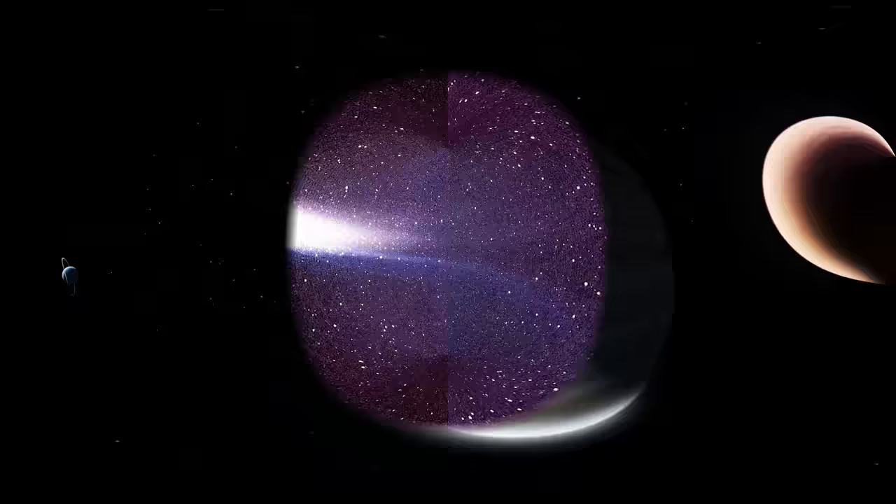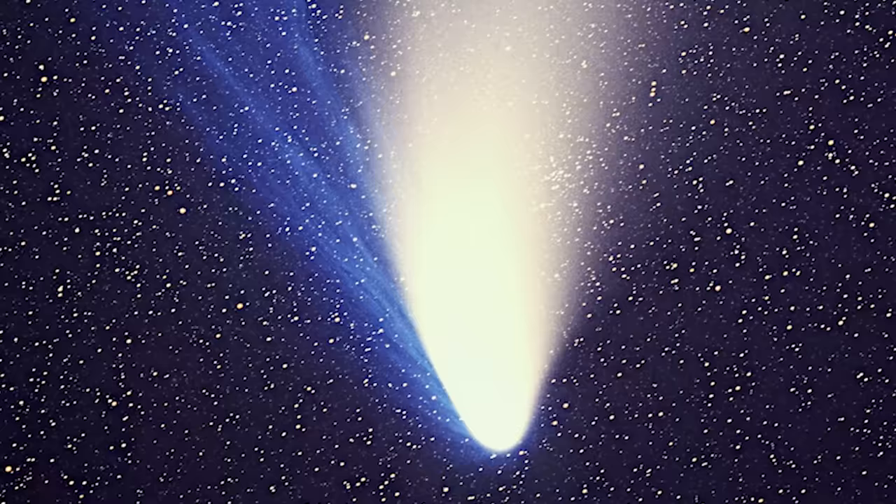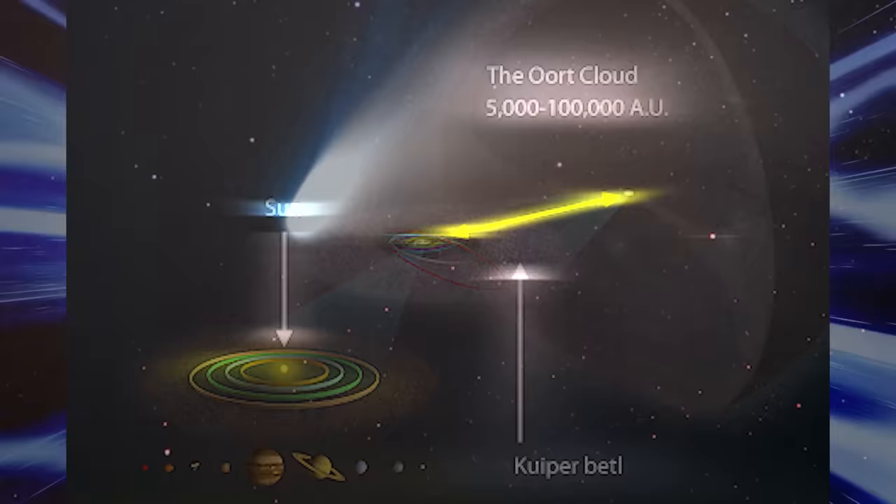Further evidence for the existence of the Kuiper Belt later emerged from the study of comets. Comets have finite lifespans — as they approach the Sun, its heat causes their volatile surfaces to sublimate into space, gradually dispersing them. In order for comets to continue to be visible over the age of the solar system, they must be replenished frequently. One such area of replenishment is the Oort Cloud, a spherical swarm of comets extending beyond 50,000 AU from the Sun, first hypothesized by Dutch astronomer Jan Oort in 1950. The Oort Cloud is thought to be the point of origin for long-period comets, such as Hale-Bopp, with orbits lasting thousands of years.